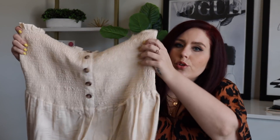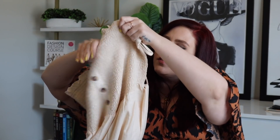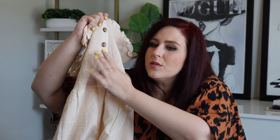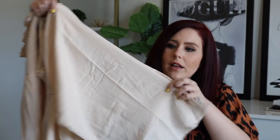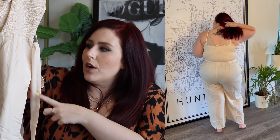The next piece also has smocking, but this one is a jumpsuit. We have smocking up top, lots of stretch, adjustable spaghetti straps, and some faux buttons here — they don't actually unbutton, but the brown contrasting with this linen color is so pretty. You have super wide legs, which is so cute, and a tie that cinches in the waist. When I tried this on I had on black high-waisted panties — I would definitely wear this with nude panties next time.